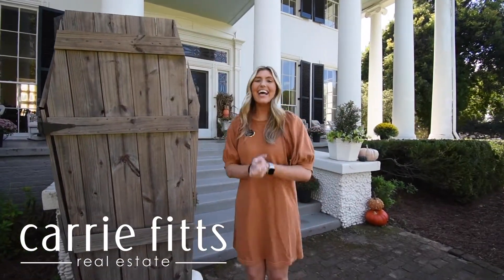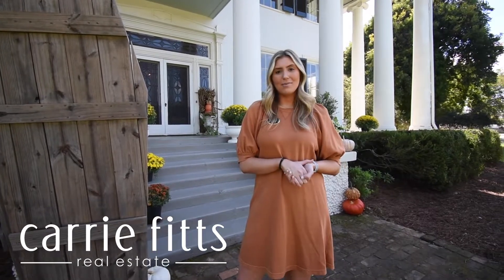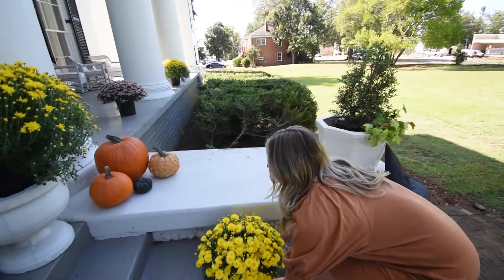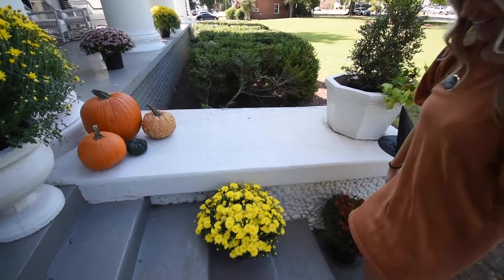Fall is finally here! I'm Allie Cameron with Carrie Fitz Real Estate, and today we're going to talk about the top decorating trends for your front porch in 2022. If you're about to decorate your home for fall, check out these trends that are popular in fall of 2022.